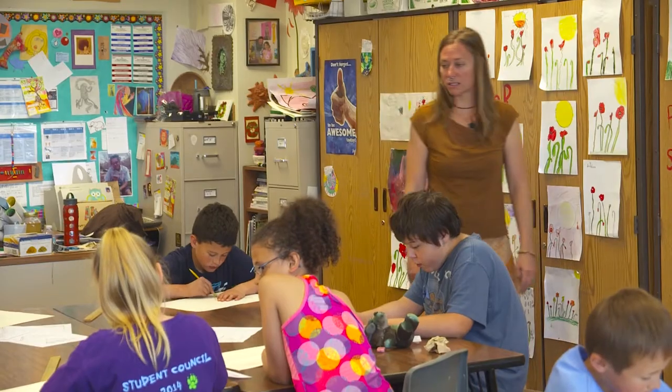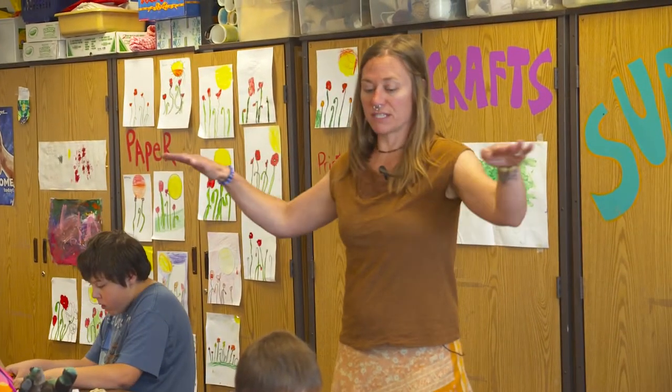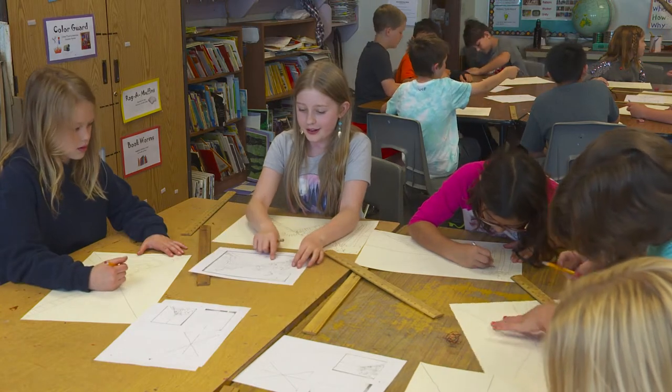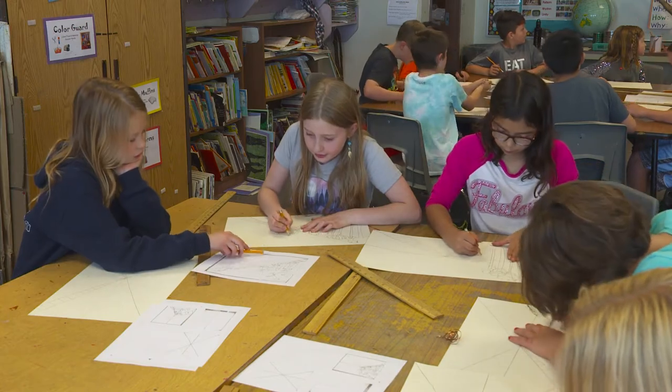I have two groups of Opportunity Hour. One is a group of kindergarten, first, and second graders, and then a group of third, fourth, and fifth. I usually offer art-based Opportunity Hour because I'm the art teacher, and the students choose. I offer two to three different Opportunity Hours throughout the whole year, and it gives students a chance to get into a different session if they weren't able to get in throughout the year.